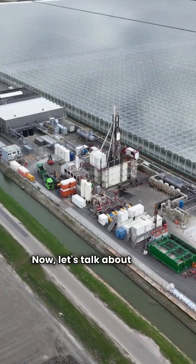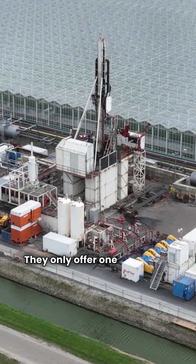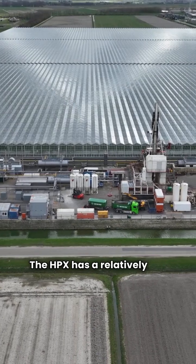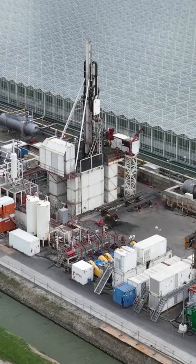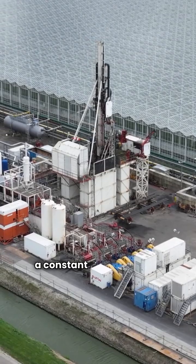Now let's talk about Miami Heat Pump. Why the low rating? They only offer one model, the HPX, which falls into the basic category. The HPX has a relatively low efficiency rating of only 17 EER. It's a very simple system: a single stage compressor and a constant torque blower.